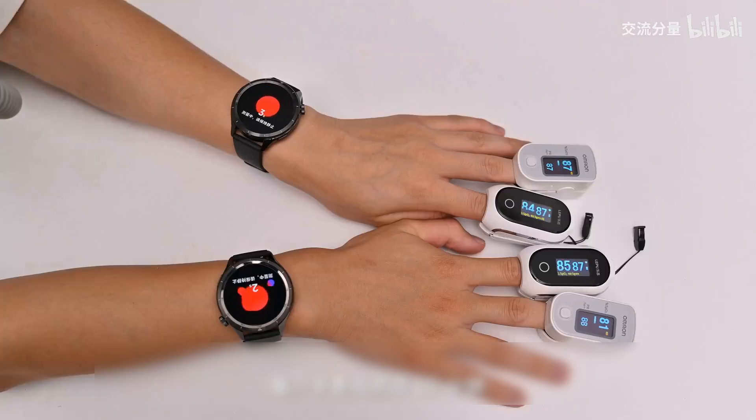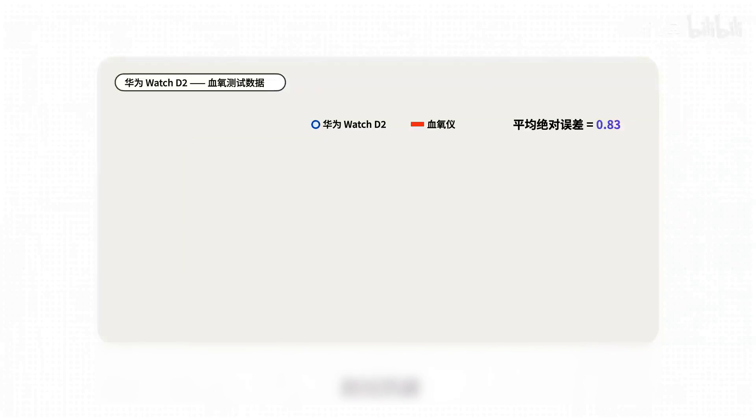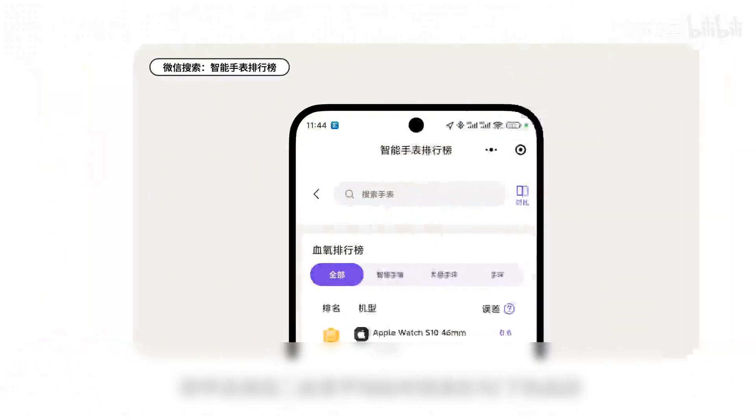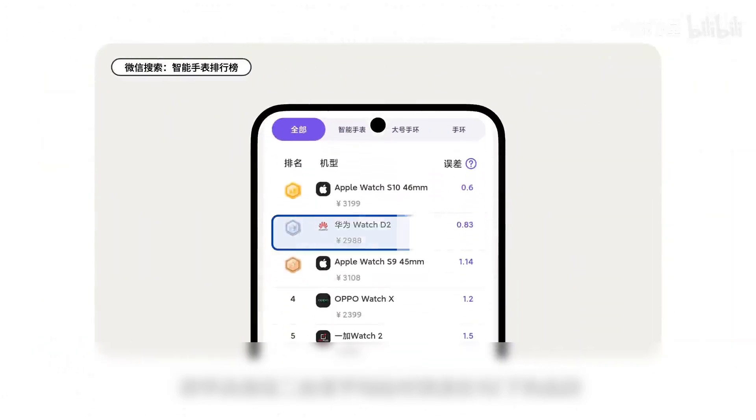Finally, it was compared with a transmissive fingertip pulse oximeter and the average error was calculated. In previous tests, we discovered a bug in the GT5 Pro's blood oxygen algorithm and reported it to Huawei Wearables, and they quickly fixed the bug, then pushed a test package for us to test — and now the algorithm has been updated in the official version. After actual testing, Huawei's blood oxygen average error is 0.83, and Apple is the only other brand with a blood oxygen average error below 1. Thus, Huawei's sensing system has become a dominant force in both heart rate and blood oxygen, and its strength is very powerful.